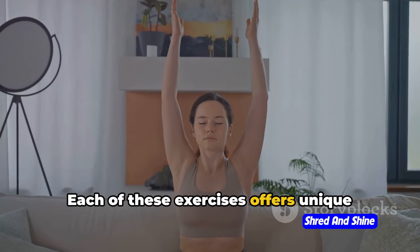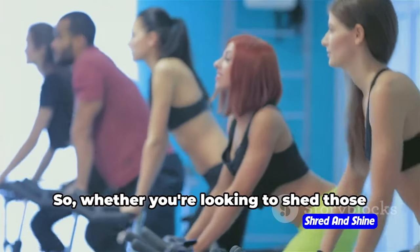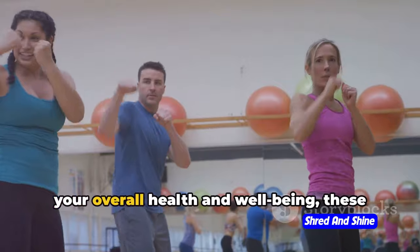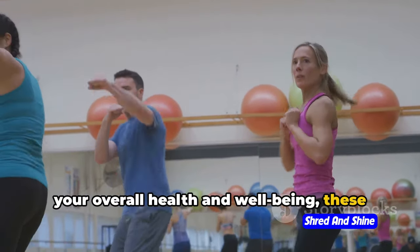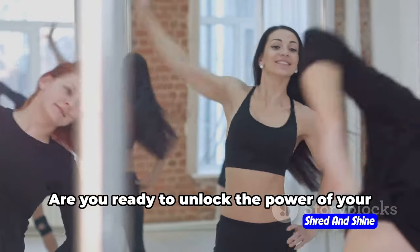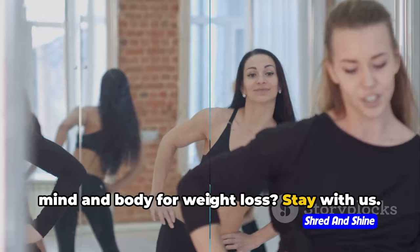Each of these exercises offers unique benefits and can be easily incorporated into your daily routine. Whether you're looking to shed those extra pounds or simply want to enhance your overall health and well-being, these somatic exercises can be a powerful tool in your arsenal. Are you ready to unlock the power of your mind and body for weight loss? Stay with us.